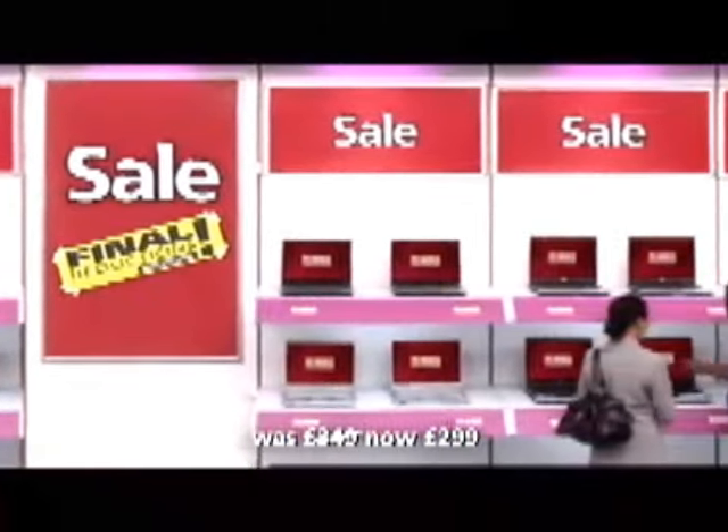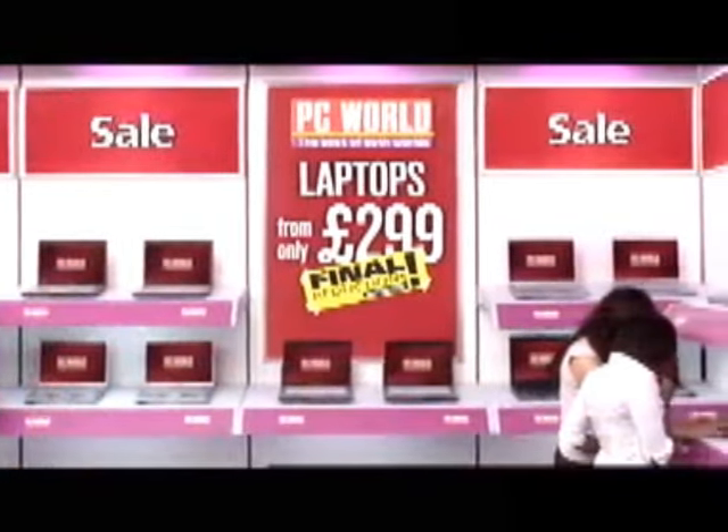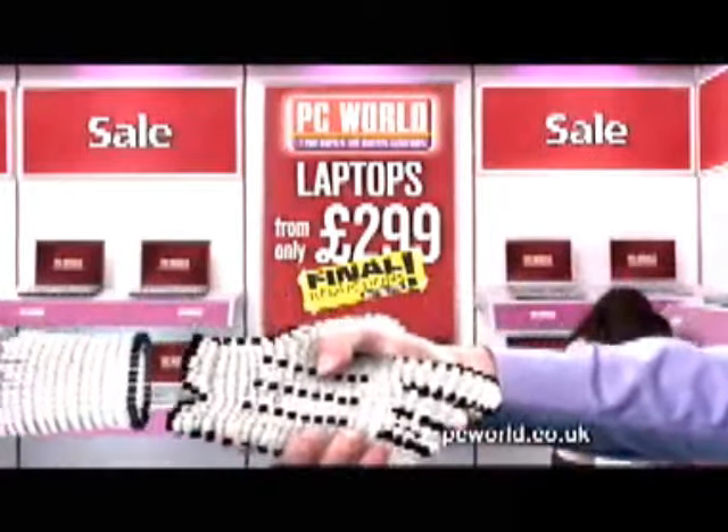There's never been a better time to buy a laptop. With our final reductions, prices now start from just £299. But hurry, our sale ends soon. The best of both worlds.